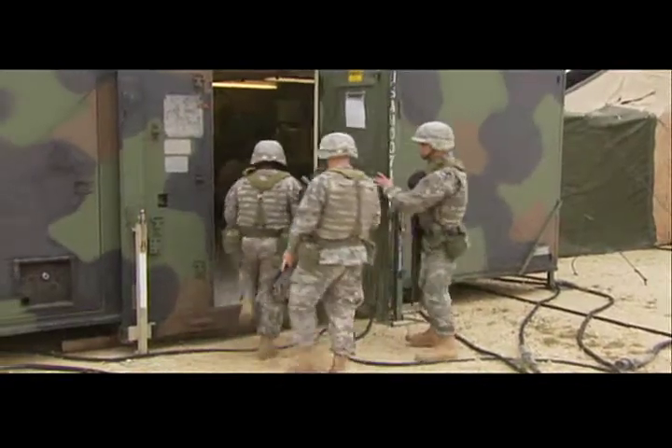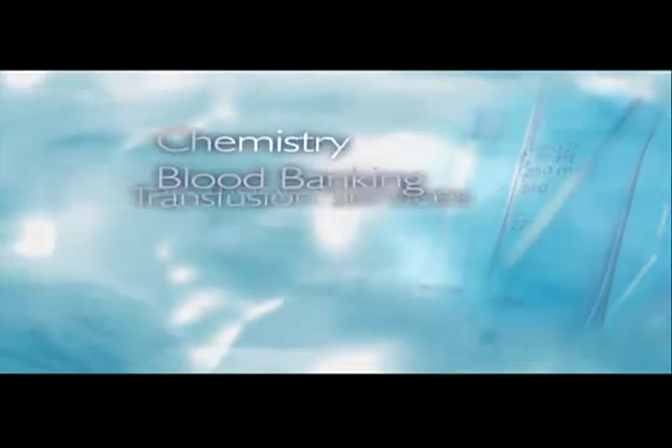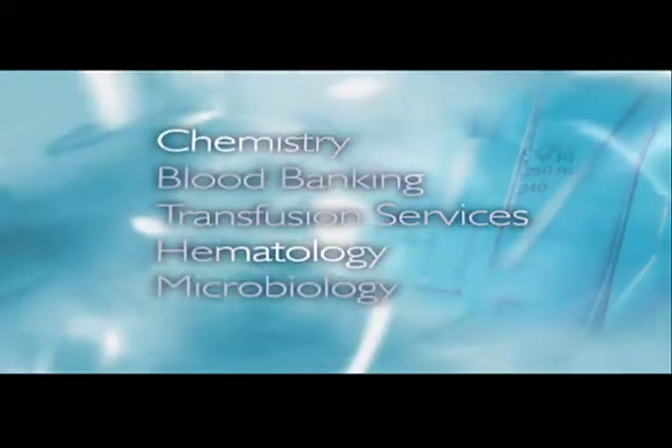As a medical laboratory specialist, your duties may include working in any or all of the following areas of the laboratory: chemistry, blood bank and transfusion services, hematology, and microbiology.